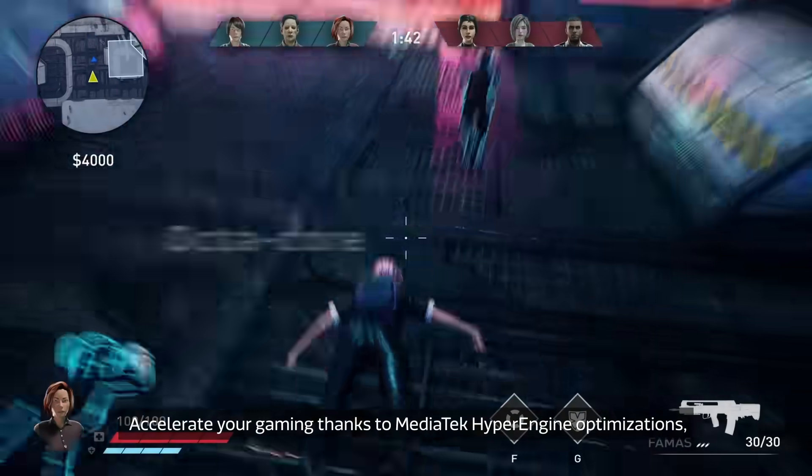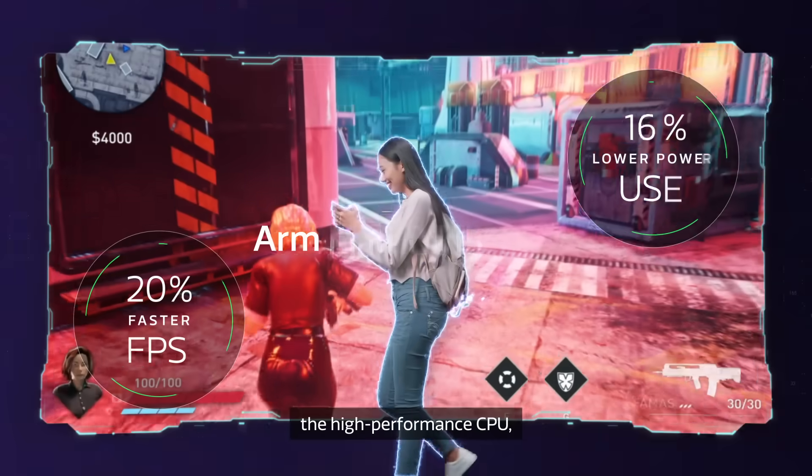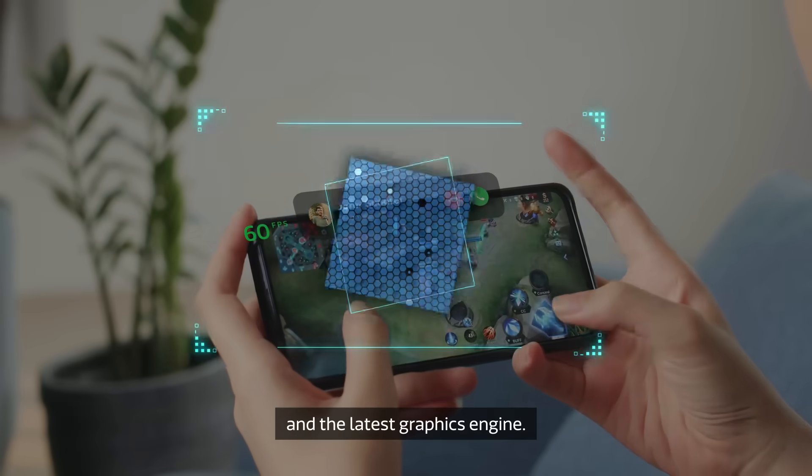Accelerate your gaming thanks to MediaTek Hyper Engine optimizations, the high performance CPU, and the latest graphics engine.